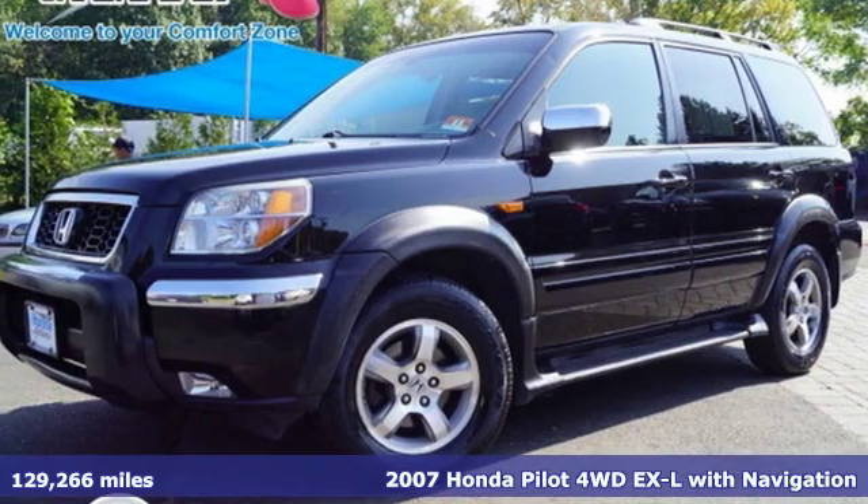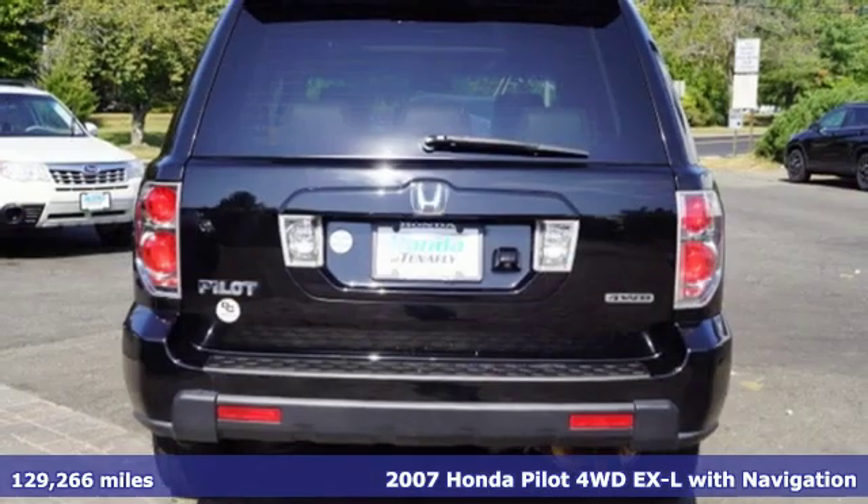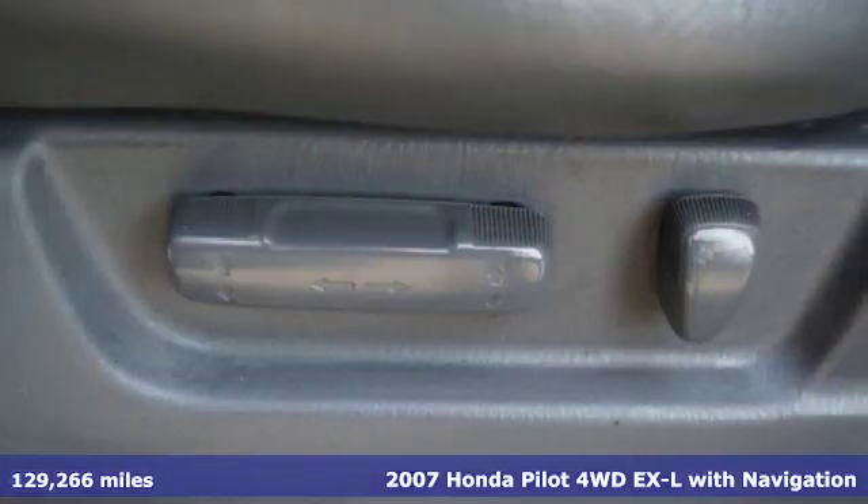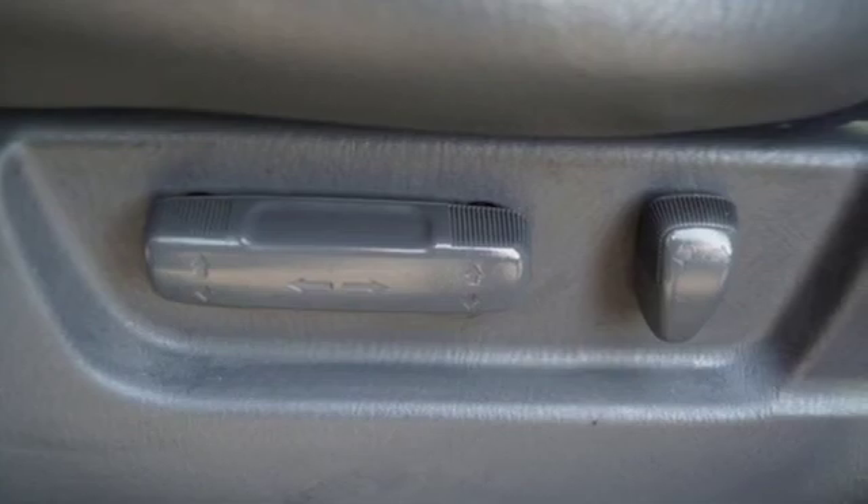It's a 2007 Honda Pilot. Style runs in the family, and watch the family run to pile into this roomy Pilot. It boasts an impressive list of features like these.